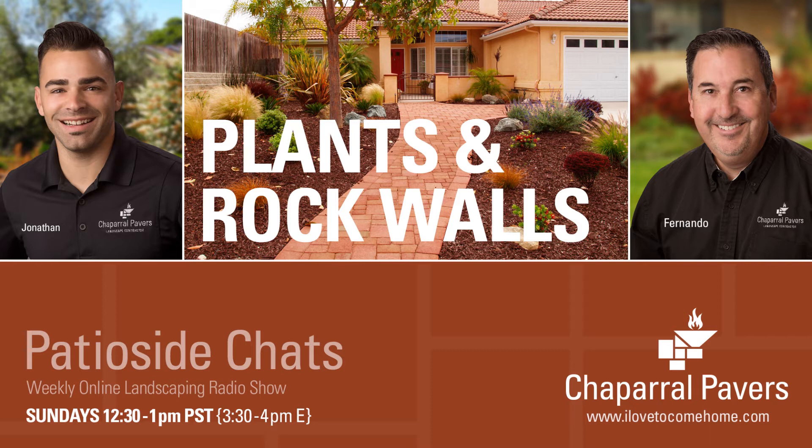Welcome to Patio Side Chats with Fernando Martinez from Chaparral Pavers, with tips and advice on landscaping and gardening. Fernando is joined by his partner Jonathan Raya. Thanks for joining us on another edition of Patio Side Chats, where we give you landscaping and gardening tips and advice and let you in on our experiences going through landscaping out here on the Central Coast.